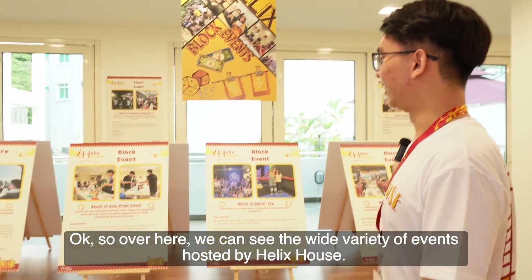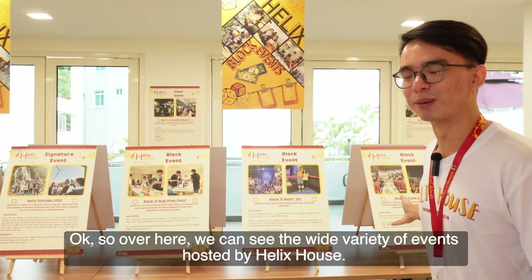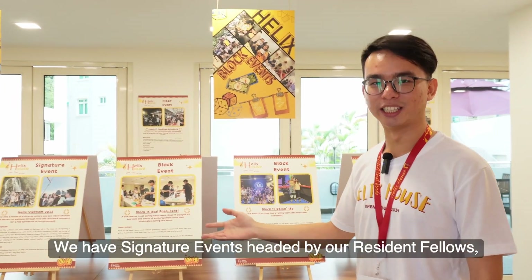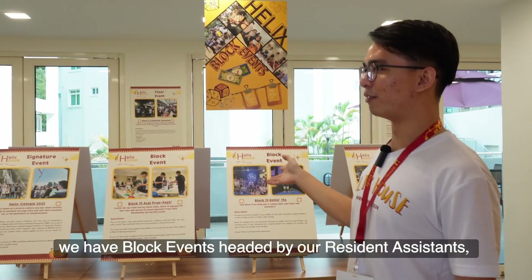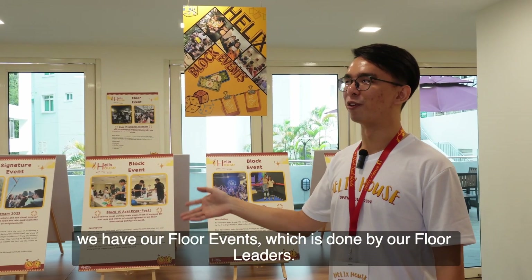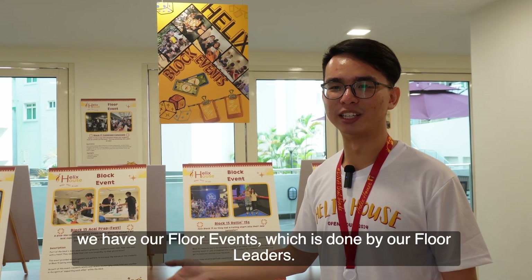Over here we can see the wide variety of events hosted by Helix House. We have signature events headed by our residential fellows, block events headed by our residential assistants, and floor events done by our floor leaders.